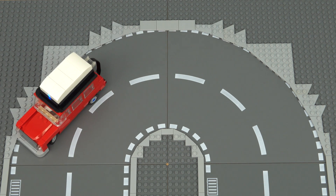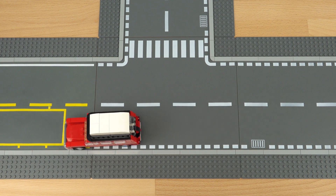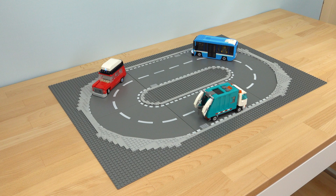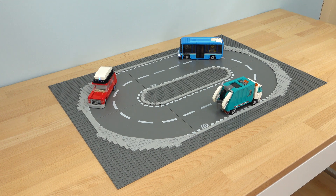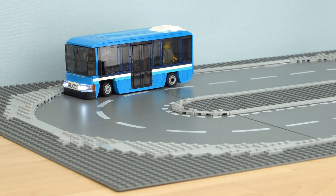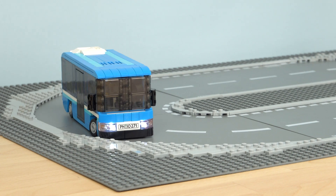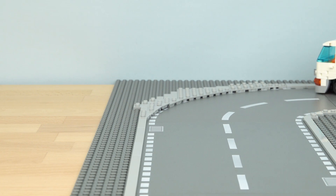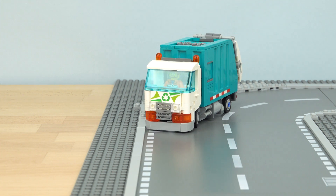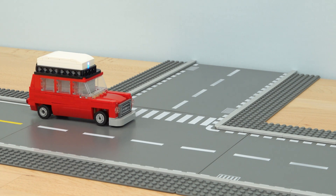I'm using traditional road base plates, but you can just as easily build this with the newer tiled road plate system instead. And that's basically everything you need to get your self-driving system going! If you decide to build this yourself, I'd love to see what other types of cars you'll make, so please share your designs in the comments. Please give the video a like and subscribe to my YouTube channel for even more awesome Lego creations — I'll see you next time, thanks for watching!